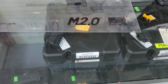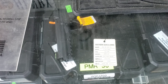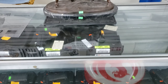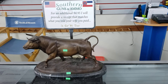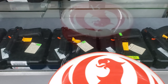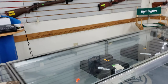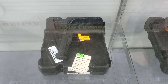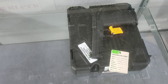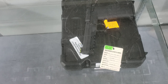Here are some handguns down here — some pistols. This one is a Kel-Tec CNC PMR-30. And the next gun here — I know it uses .22 WMR bullets — yes, it's a PMR-30.